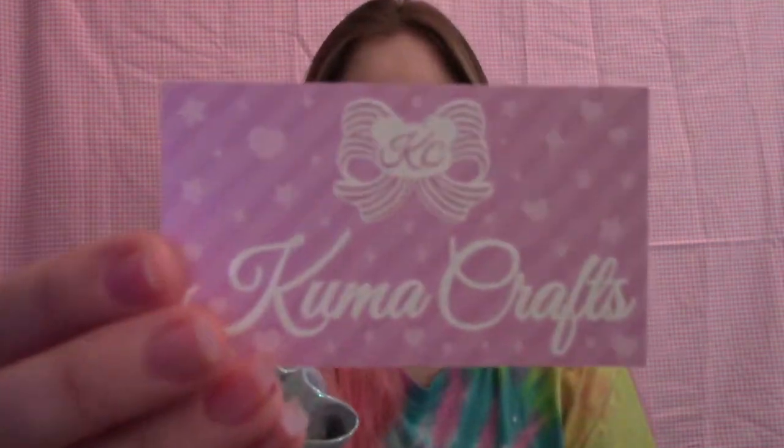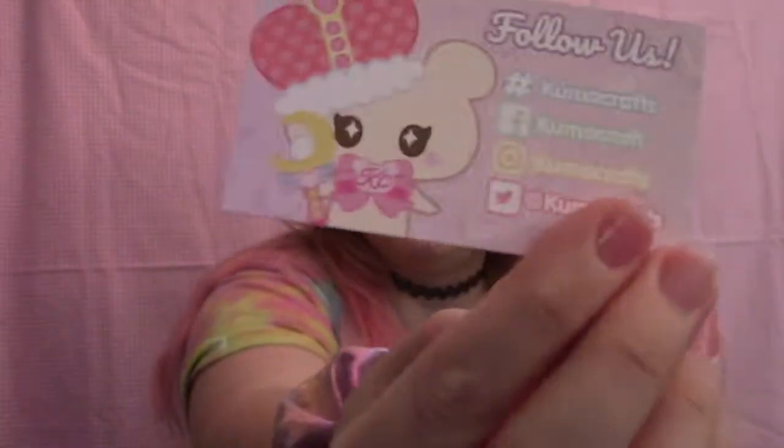I'm really excited because a couple days ago my order from Kuma Crafts came in! I bought some really cute acrylic jewelry from her about a month ago — it takes her a while to get it all together — but it finally came in. I posted a pic on my Instagram, so if you follow me you would have seen it. Here's her business card in case you're interested in anything you see.